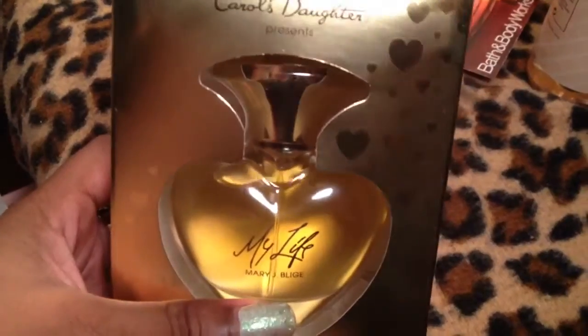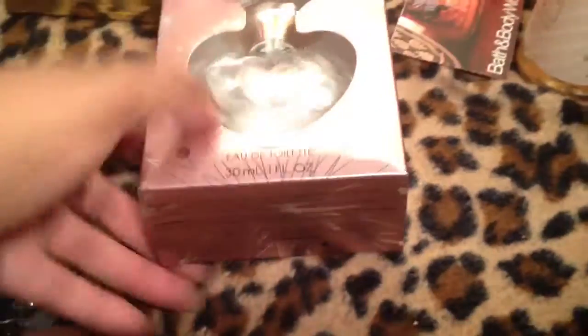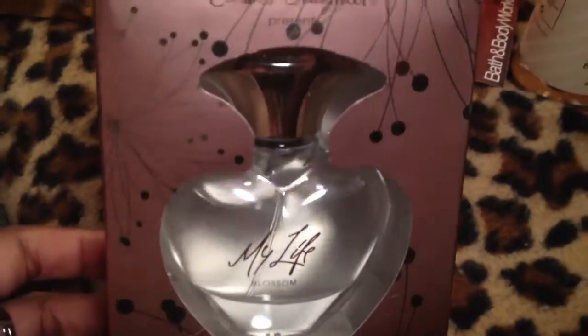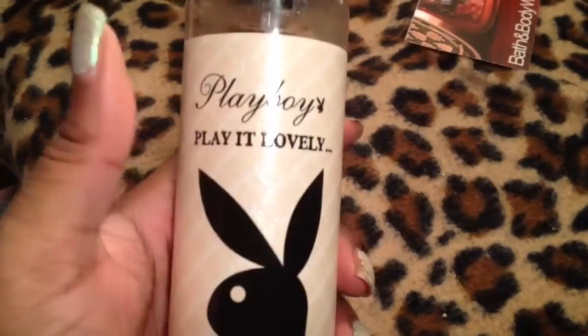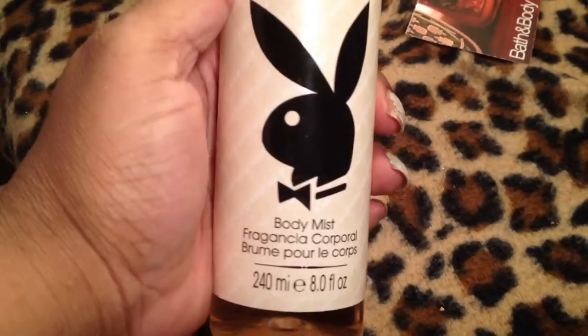I went back to that store that had the perfume and I got the My Life by Mary J. Blige — the original. I already had it but I just got a backup because I couldn't beat the price. I also got another one of the My Life Blossom because I love how this smells — it smells incredible, if you see this get it, it lasts all day. I also picked up the Playboy Play It Lovely Body Mist. These were $7.99 each — I think I said $3.99 in the last video but they were $7.99.